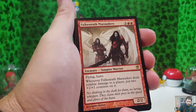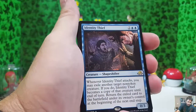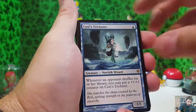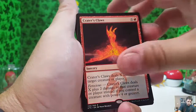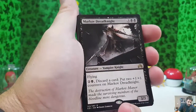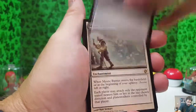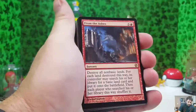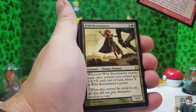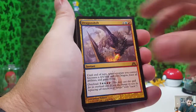Falkenrath Marauders vampire, Identity Theft, Cosi's Trickster, Opal Guardians, Hound of Griselbrand, Crater's Claws, Mark of Dread Knight, Slayer's Plate, Mystic Barrier, From the Ashes, Wild Beastmaster, Dragon Shift.